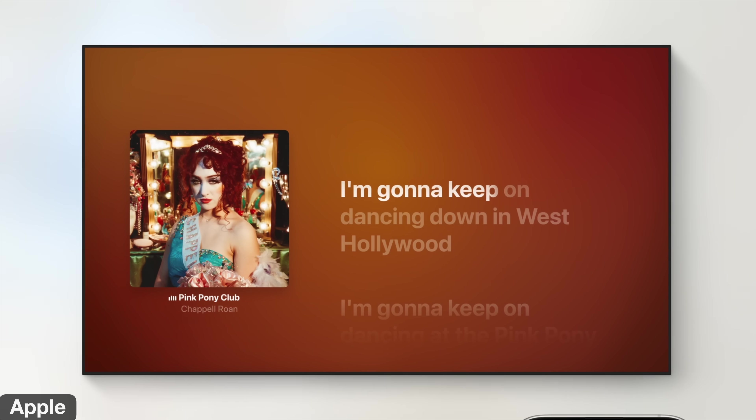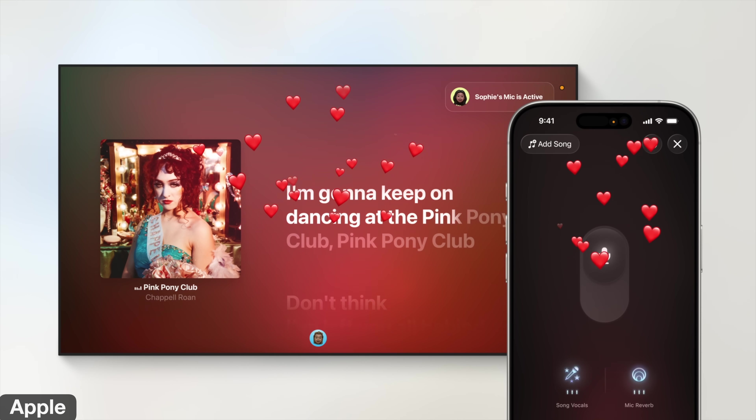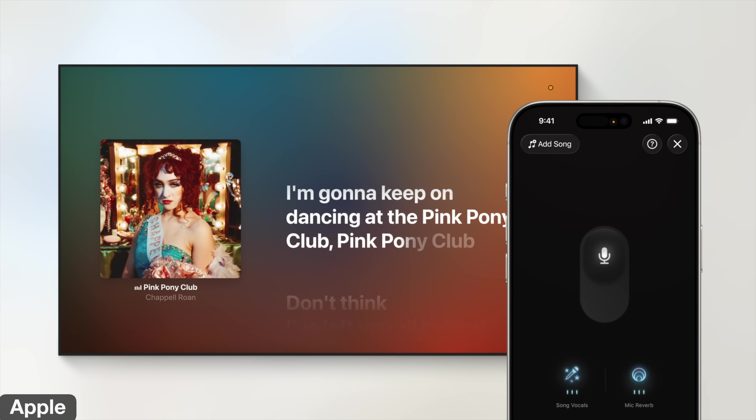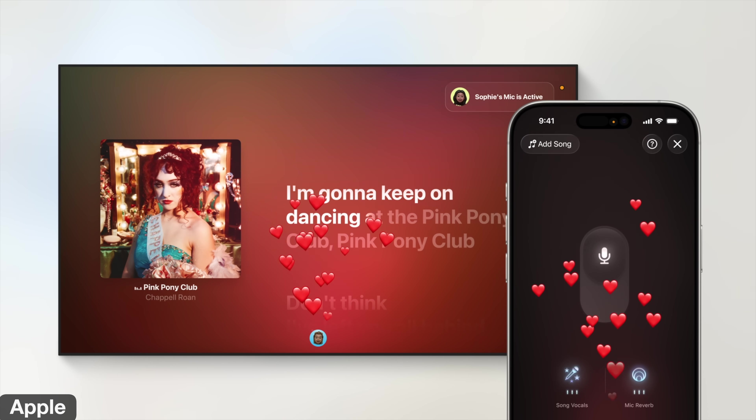An update I know you're all waiting for is the new Sing app — karaoke with your iPhone and Apple TV. If you have an iPhone 11 with iOS 26 or newer, you can use it as a microphone with your voice coming out the speakers and lyrics on screen. Family or friends can join in using their phones to send heart emojis for support and queue up songs for their turn. This is a feature I've never used and probably should never use with my singing voice.